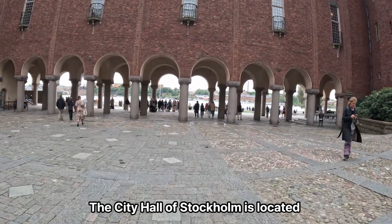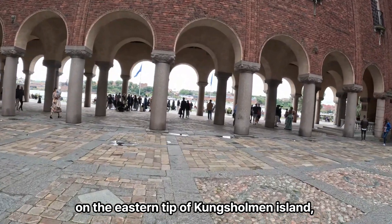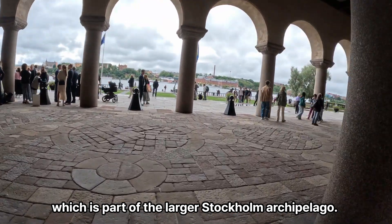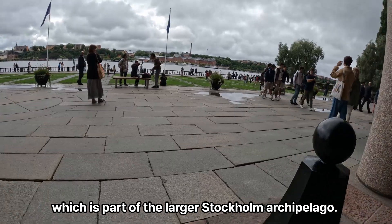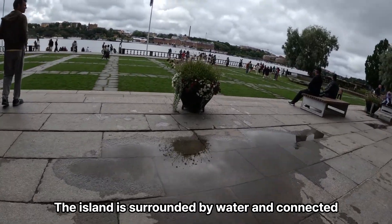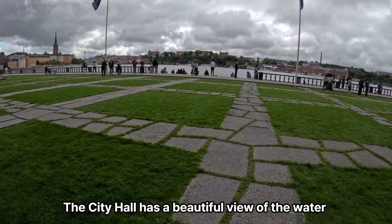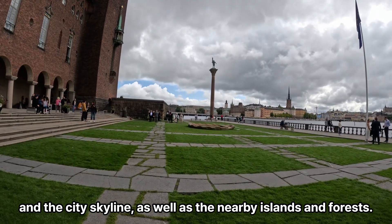The City Hall of Stockholm is located on the eastern tip of Tungshulman Island, which is part of the larger Stockholm Archipelago. The island is surrounded by water and connected to the mainland by bridges. The City Hall has a beautiful view of the water and the city skyline, as well as the nearby islands and forests.